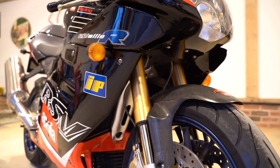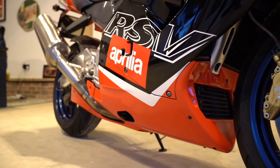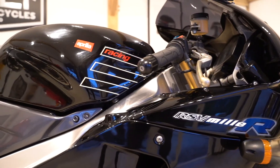This bike is spec'd as it left the factory: Öhlins suspension front and rear, Öhlins steering damper, OZ lightweight wheels, and a host of carbon fibre. All original, present and period correct. The only modification being the tinted screen.